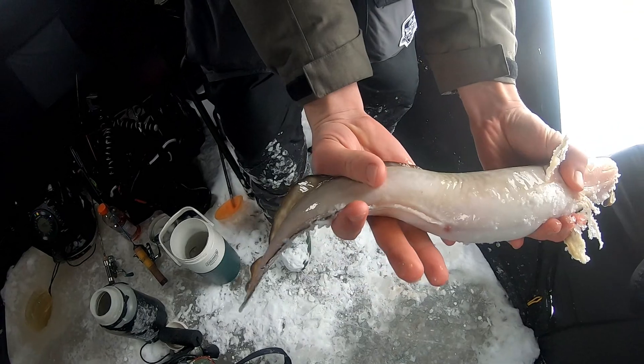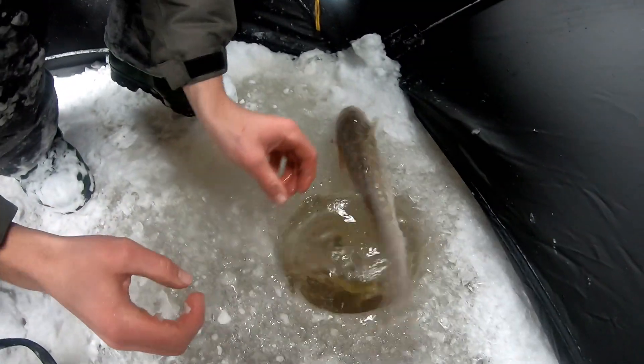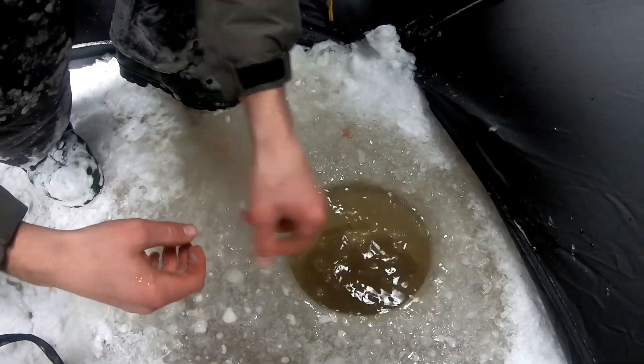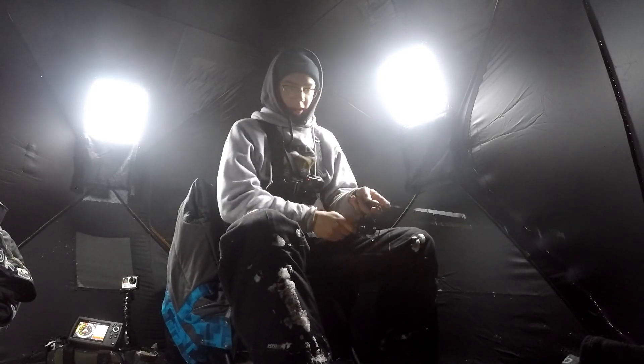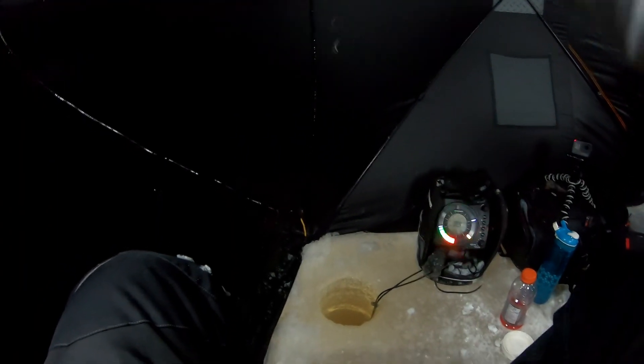Nice little burbot - they get a lot bigger than that, oh yeah. Very nice. What are you doing? There he goes! Nice fish - oh, mark mark! Bryden's on - oh there we go, Bryden's on.